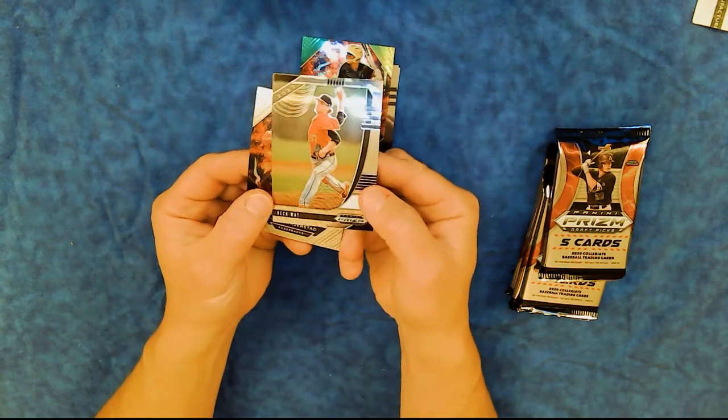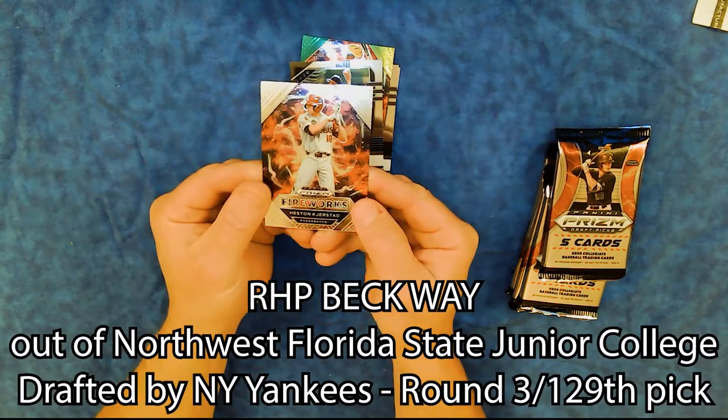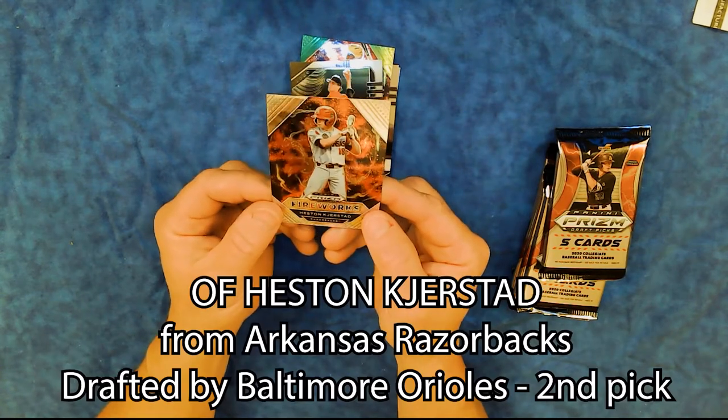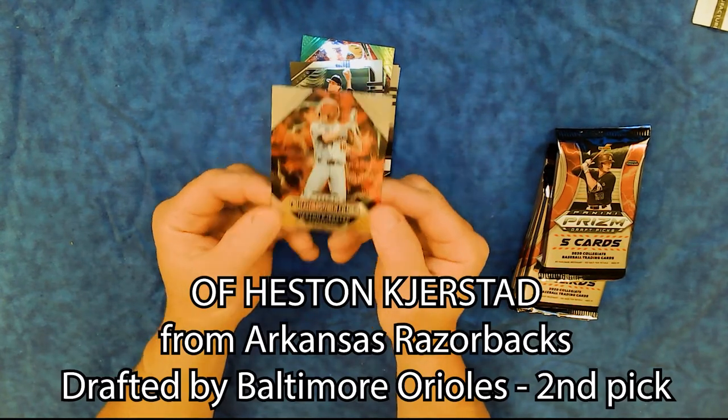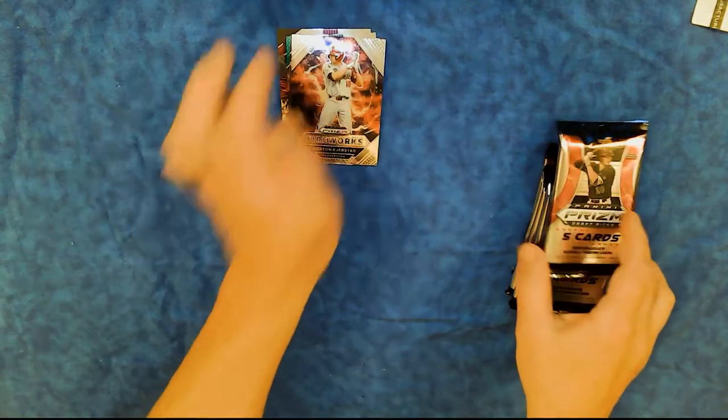Beck Way — that's so sharp. And another fireworks. Heston Kirstad, Arkansas Razorbacks. We'll just put them right there, keep them right there.